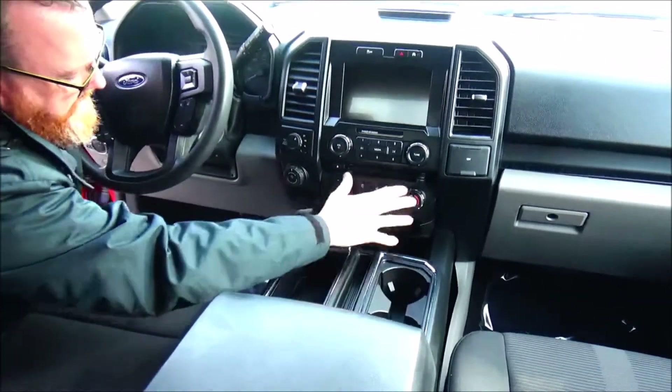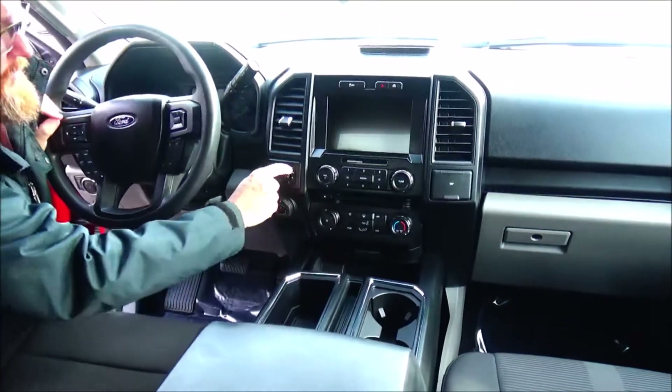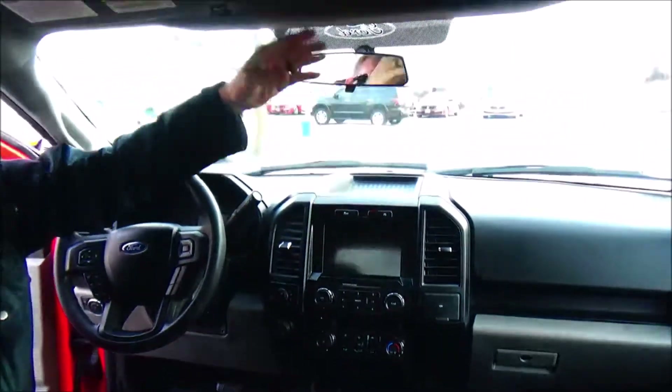Apple and Android Auto, heating and air conditioning controls, trailer backup assist, controls for your four wheel drive, AM/FM Bluetooth audio, day and night map lights.